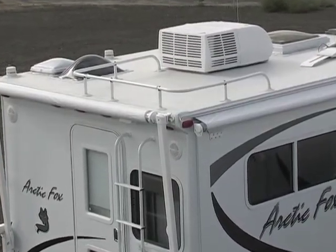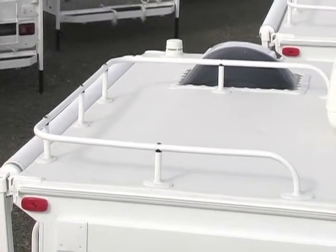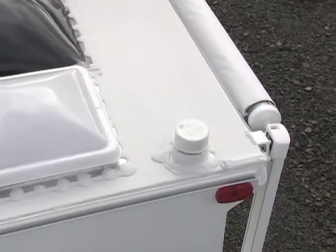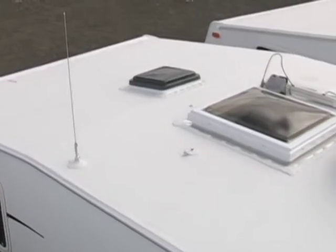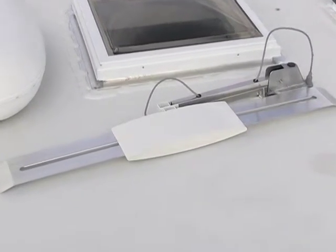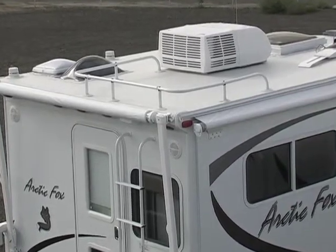Our roof rack is seven inches tall, which makes it easier to secure loads, and like the rear ladder, it is powder coated for a tough long lasting finish. Also up on the roof are two powered roof vents — one in the bathroom and a reversible multi-speed model in the bedroom. The roof mounted TV antenna is also a standard build option on all units.